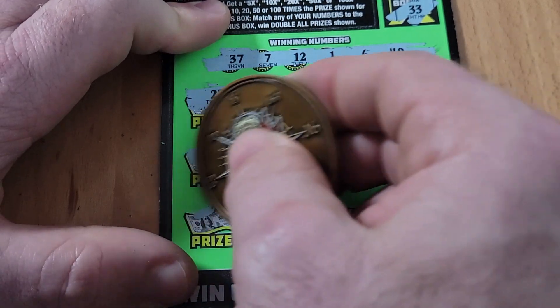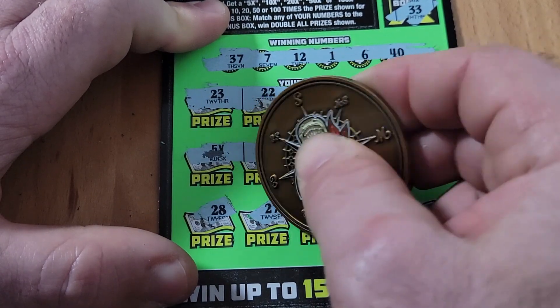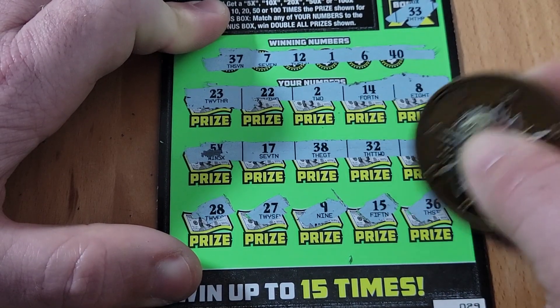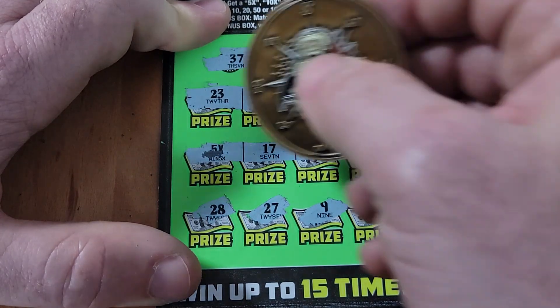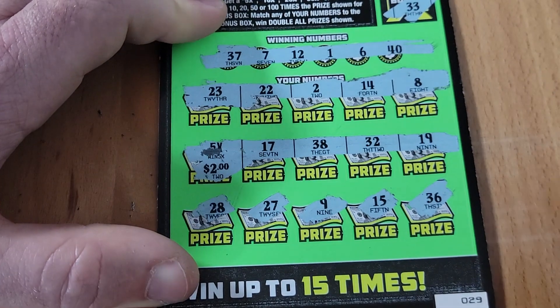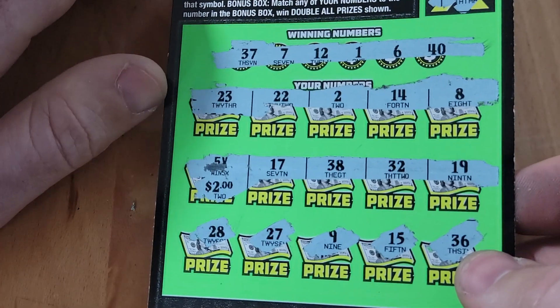Checking for number matches on ticket 29 — no matches. Got 28, 27, 9, 15, 36 — no more matches. Just the 5x and $2 back — money we didn't lose. Into the winner pile.